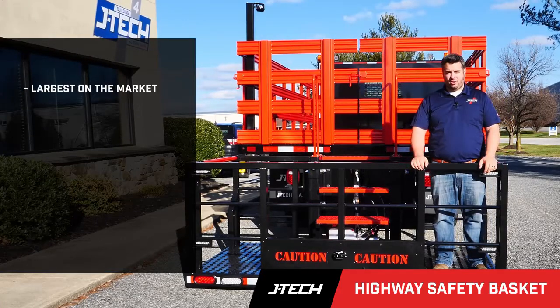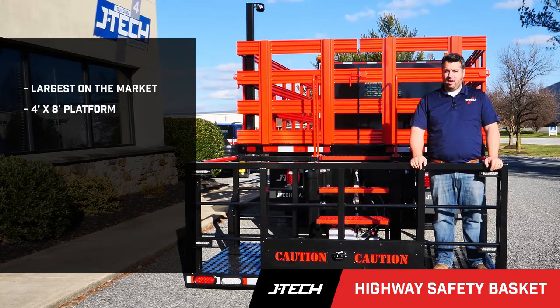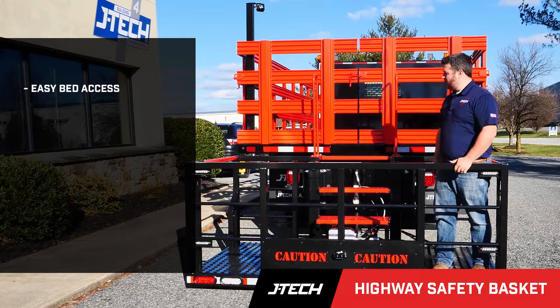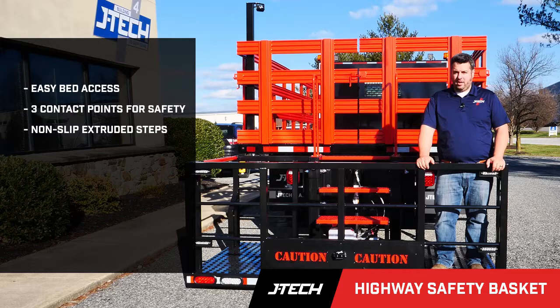This safety basket is also the largest on the market, available with a 4x8 footprint so your workers have plenty of room to work and store their cones and other equipment. This basket also provides easy bed access with three points of contact so your workers can safely access the bed.